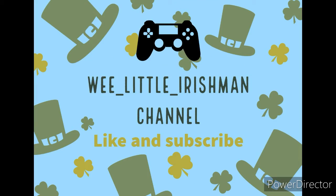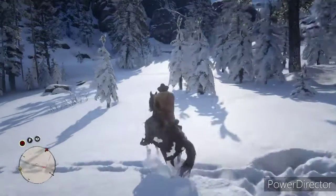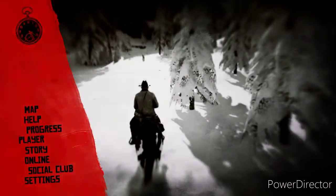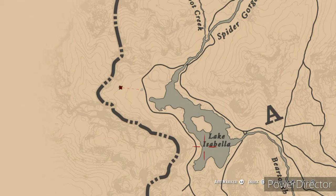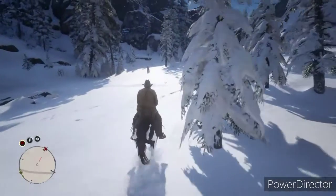Welcome to the We Little Irishman channel. Today we are going into the snow here, and we are going to go check out this — looks like a cabin next to Lake Isabella. So let's see what we find up in here.